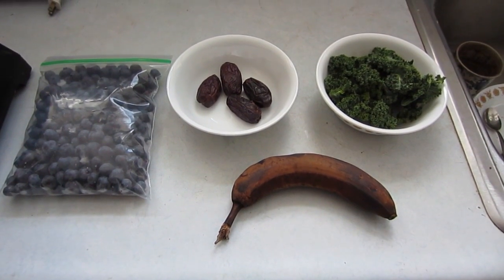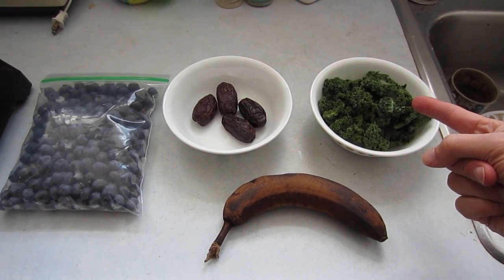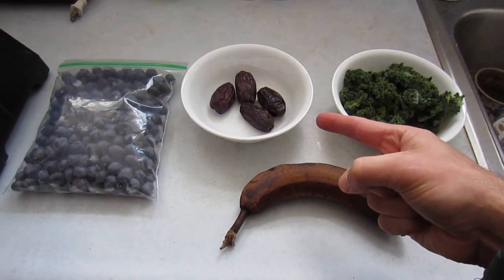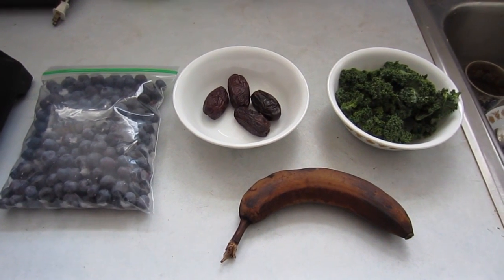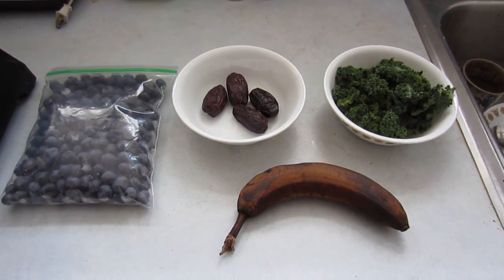For the ingredients of today's Green Mountain smoothie, we've got Vermont-grown kale that survived the winter. We've got a banana that survived single digits in my car last night. We've got four medjool dates, which are my favorite food in the world, so I'm adopting them as well. And we've got some frozen blueberries grown here on the farm — I'm going to use about half a cup of those. Sixteen ounces of well water and we're rock and rolling.